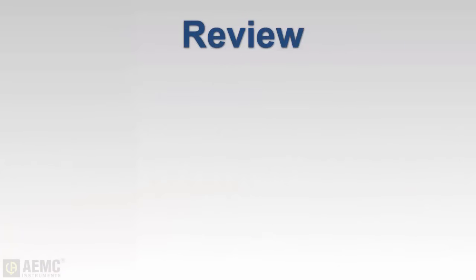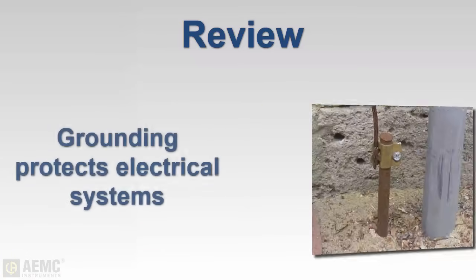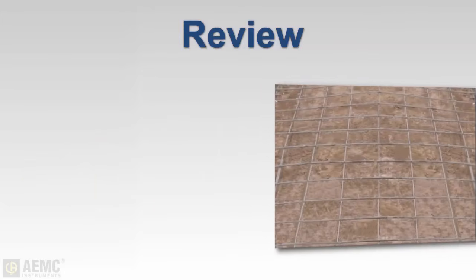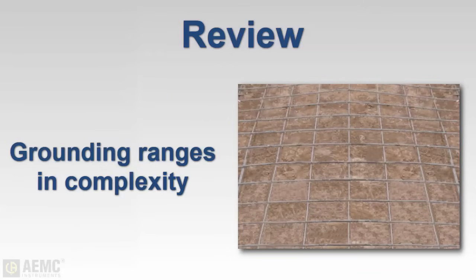Let's take a moment to review a few of the major points we've covered. Grounding is a critical component of electrical systems because it helps protect equipment and users from electrical faults, lightning strikes, and other dangerous electrical anomalies. Grounding systems can range in complexity from a single rod driven into the ground to complex grids consisting of multiple rods connected with wire mesh, to other types of grounding systems incorporating plates, concrete, chemicals, and soil conductivity enhancers.